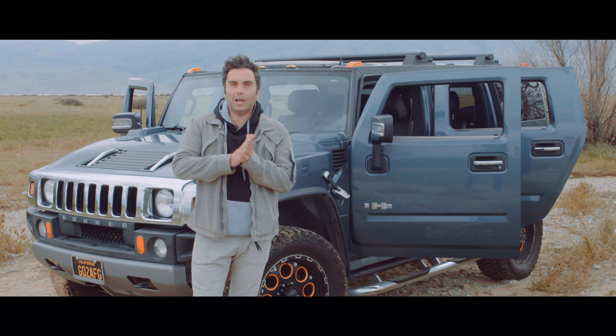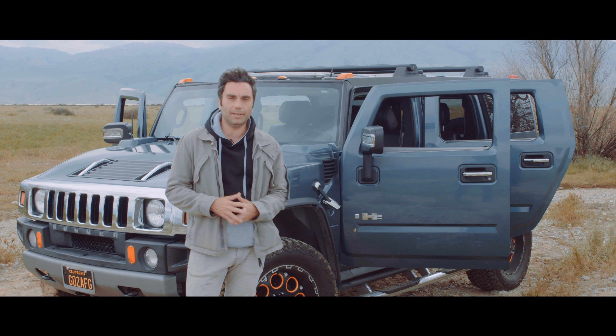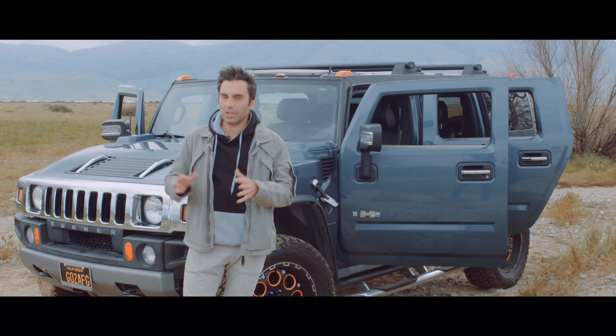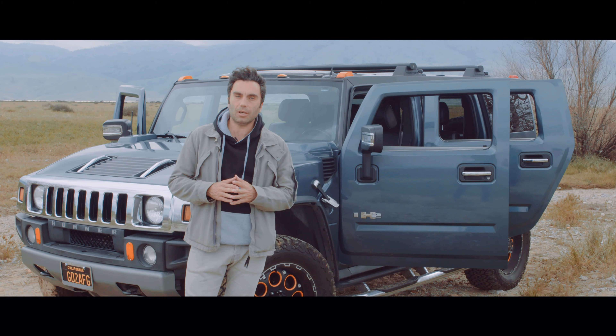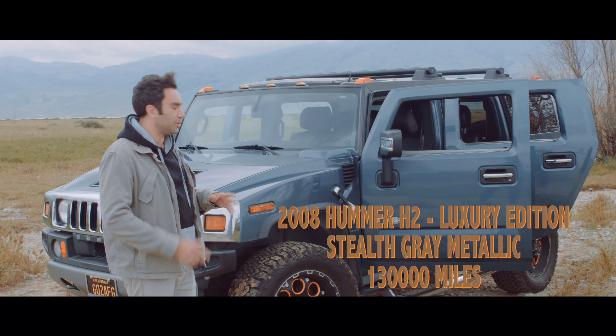Hello everyone. We're out here in Tejon Ranch, a beautiful place out in Bakersfield. They invited us so we could use their trails and be able to film this car. I'm going to show you around with the functions and start up the usual things that we do.